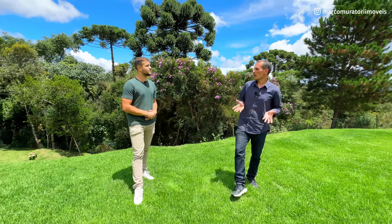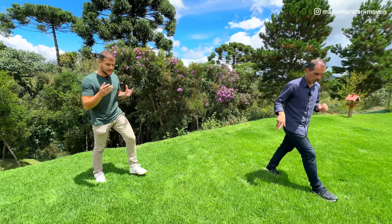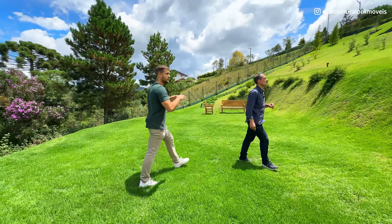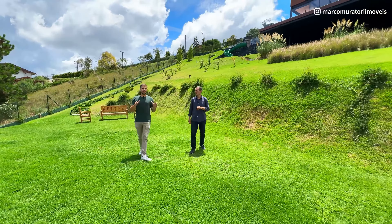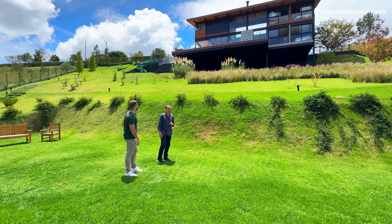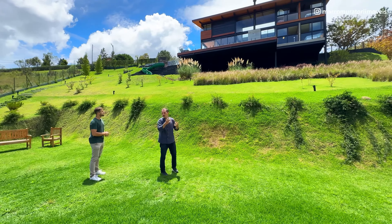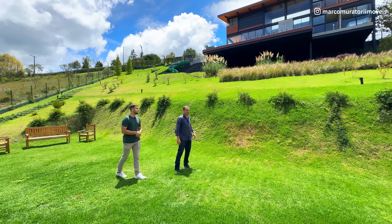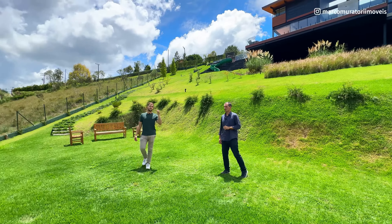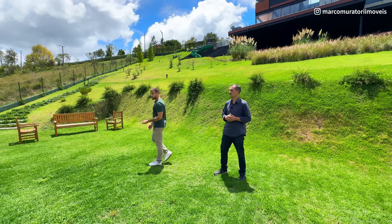Vamos falar um pouquinho desse terreno. Aqui ele adaptou a casa ao terreno — vocês vão ver que ele mexeu pouco no terreno. A ideia era não fazer muita terraplanagem justamente para ter essa impressão de casa suspensa e ela não ficar afundada no terreno. Ele pensou até nos detalhes da parte de baixo para dar uma harmonizada no visual. Aqui tem o paisagismo do Jair Pinheiro — pesquisa aí para vocês verem a qualidade e o profissionalismo.